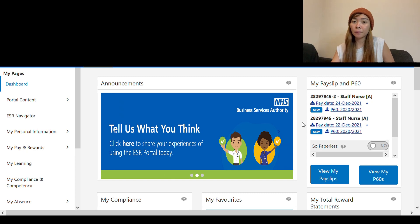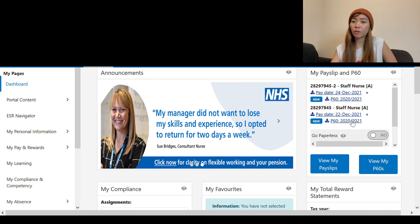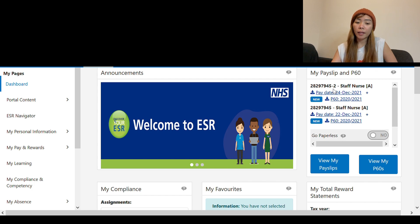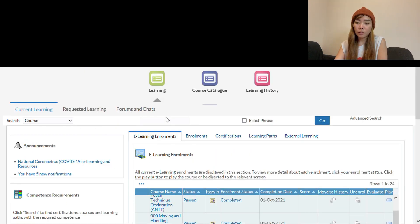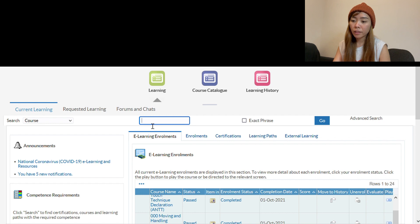On the ESR site, you can see your monthly payslips. The ones with a '2' at the end are Kernoflex — those are my bank shift payslips. On the other side you can find your trainings and personal information. Under 'My Learning,' you can search the trainings you need to do, access the course catalog, and view your learning history.